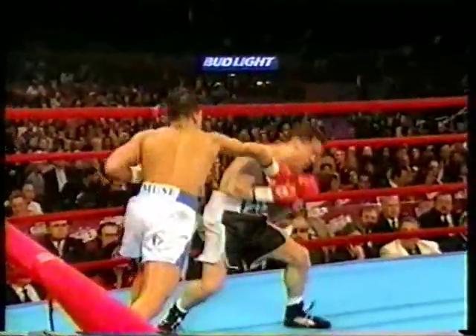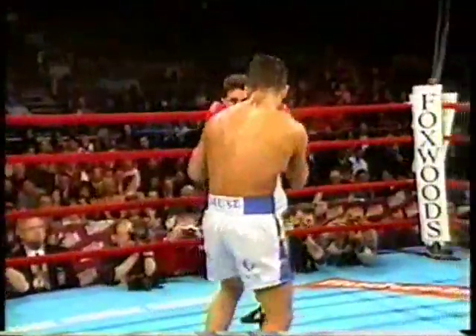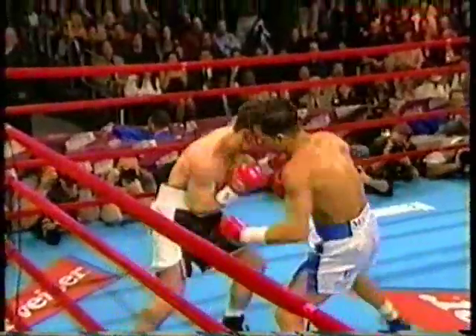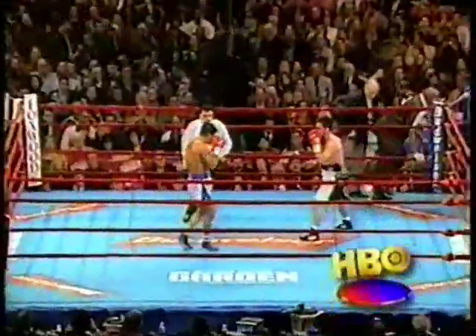Long right hand as Gaddy moves backward, hitting him oddly on the right side of his face as he turned away. Still the first knockdown. This is usually the kind of action we see from Gaddy in the last round of a fight, not the first round.